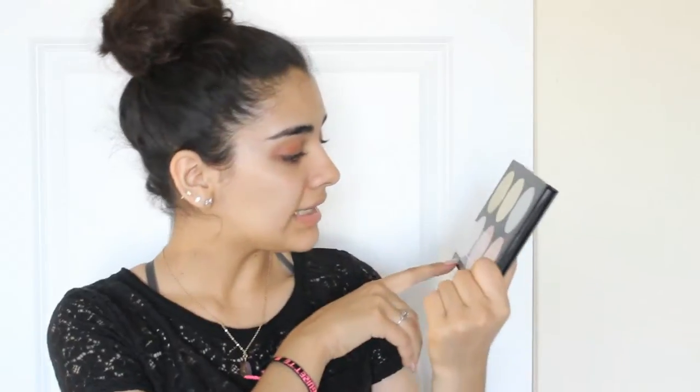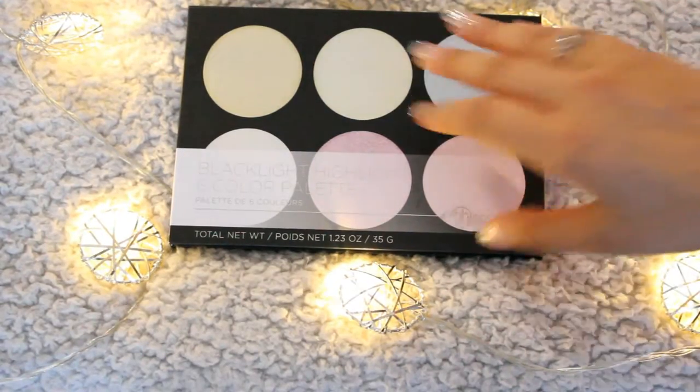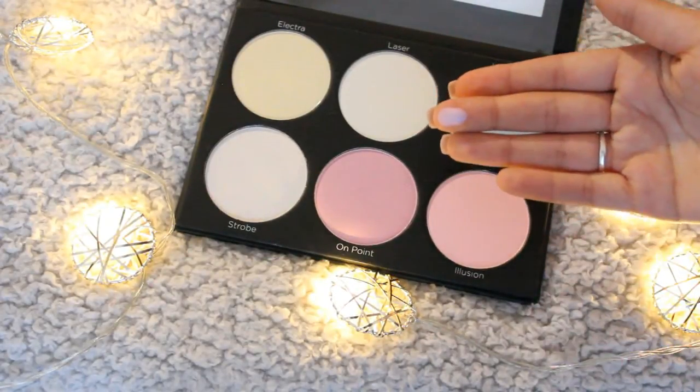Finally moving on to the makeup! Hopefully this video is not so long — it probably is because I talk too much. The first thing I got were some Kiss eyelashes — a five-pack, and I already used the first two. I also got a two-pack with the little applicator, which hopefully makes it easier because putting eyelashes on is not easy, at least not for me. Next I got the BH Cosmetics Black Light Highlight Six Color Palette with all the colorful colors — Electro, Laser Queen, Strobe On Point, and Illusion. My favorite is Illusion because it has a bluish undertone and it's just so pretty.